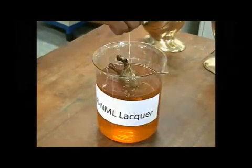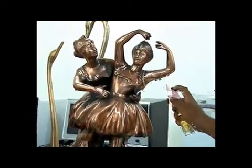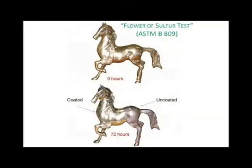The lacquer can be applied by dipping, brushing or spraying and takes 10 minutes to dry. Post-treatment baking is not required. The coating passes 500 hours of salt spray test and 72 hours of flower of sulphur test.